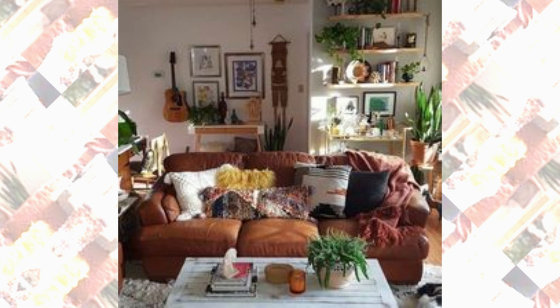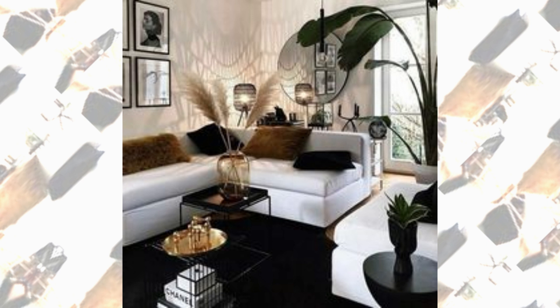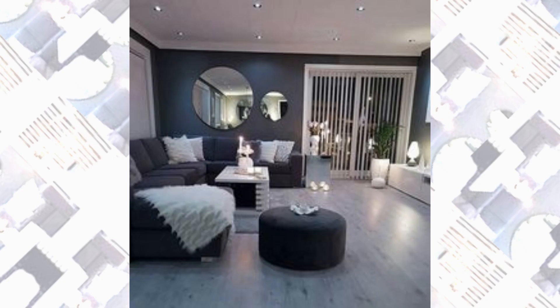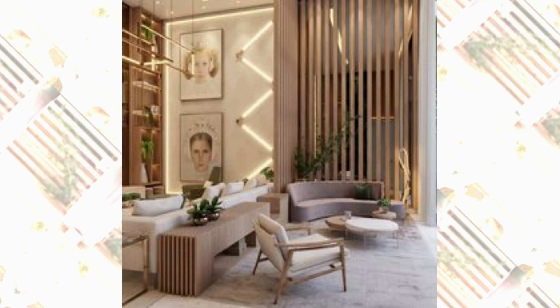We shift gears to a modern and sleek living room. Clean lines, minimalist furniture, and a chromatic color scheme give the space a contemporary and sophisticated vibe. The use of glass and metallic accents adds a touch of glamour, while large windows offer panoramic views and ample natural light.